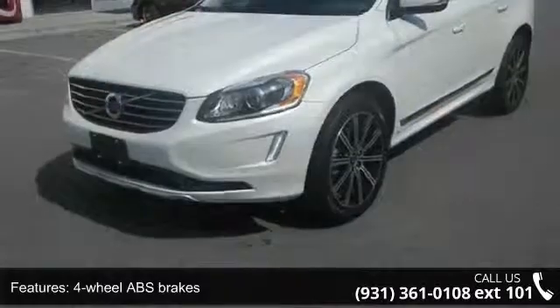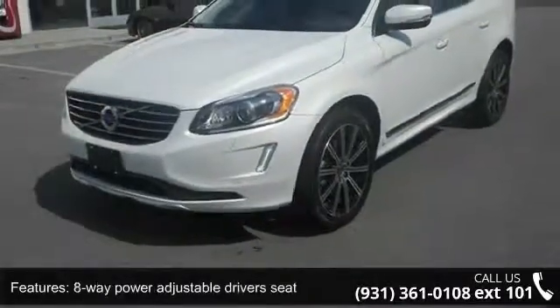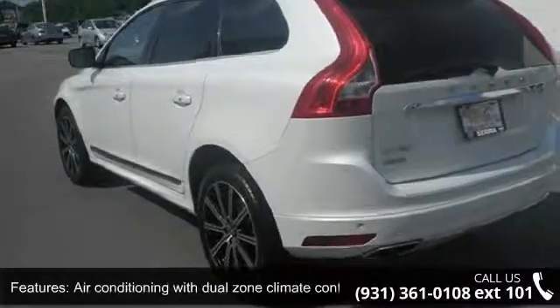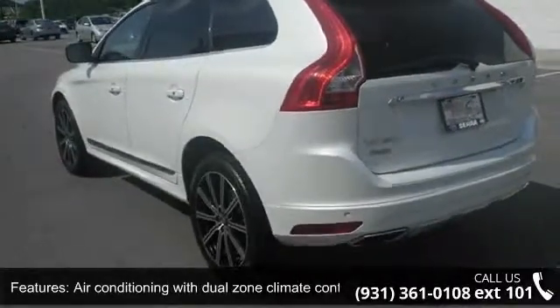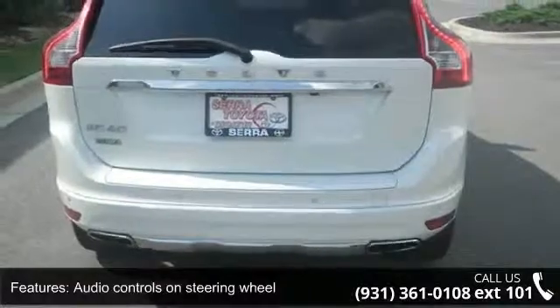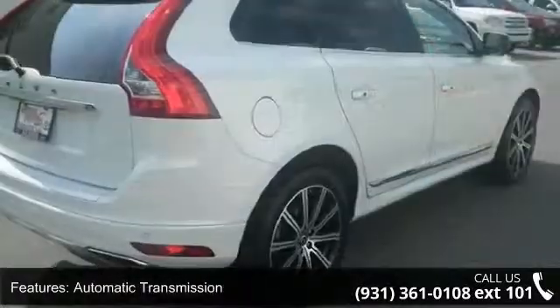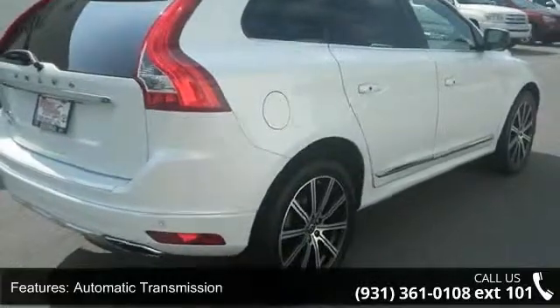Some of the top features included with this vehicle are 4 doors, 4-wheel ABS brakes, 8-way power adjustable driver's seat, air conditioning with dual-zone climate control, audio controls on steering wheel, automatic transmission, Bluetooth, clock in-dash, cruise control and driver memory seats.